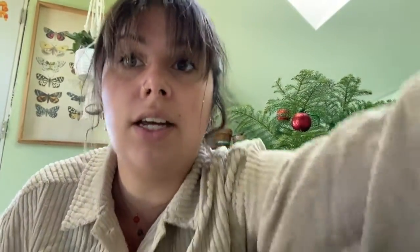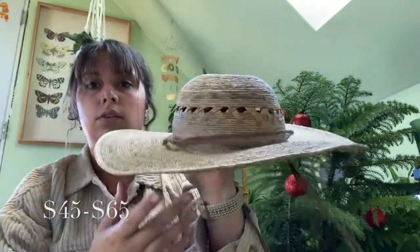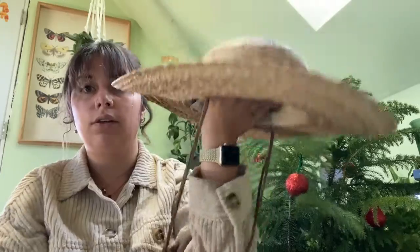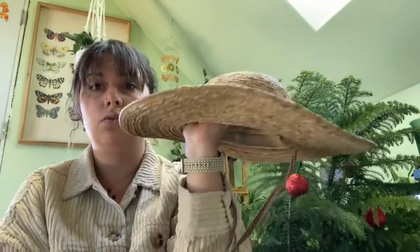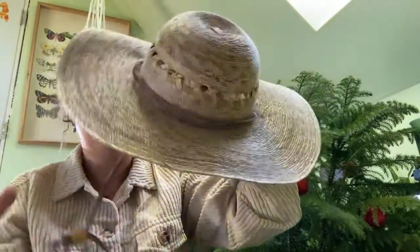And then my sun hat. I'll have to look up the brand but it's made in Mexico, carried here in Austin. It's like SPF 50, super nicely made. It's more expensive but it has this adjustable strap. Really perfect — it keeps the sun away. Love it.